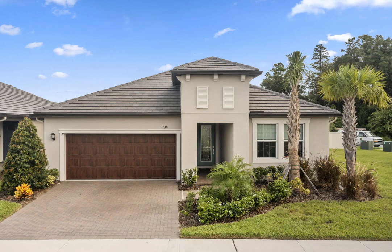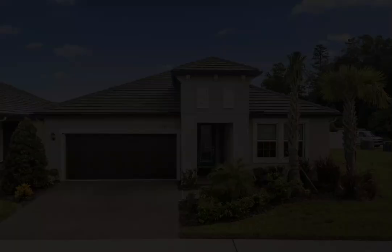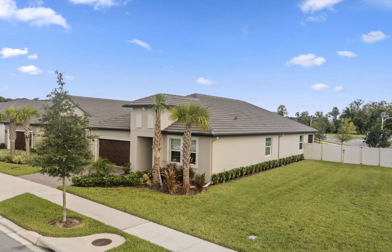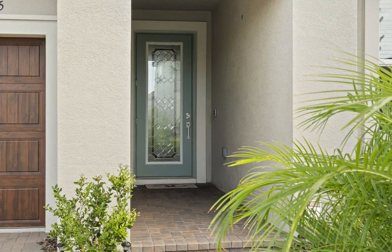Charming two-bedroom, two-bath home with flex room on oversized corner lot in Angeline, a premier 55-plus resort-style community. This stunning two-bedroom, two-bathroom home featuring a versatile flex room is a perfect blend of luxury and practicality.